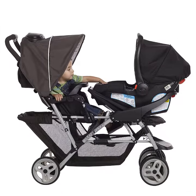Product No. 1, Bull Stroller, Lightweight Double Stroller with Tandem Seating, Glacier.